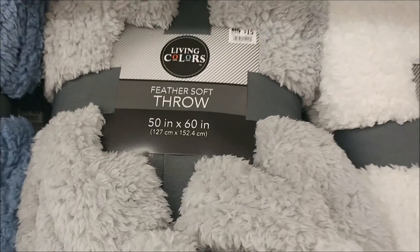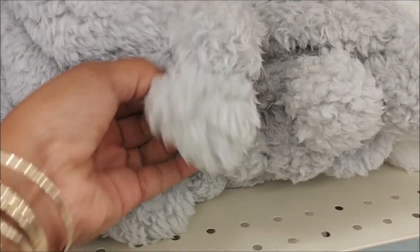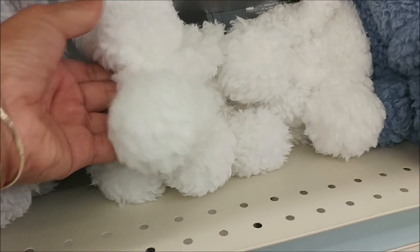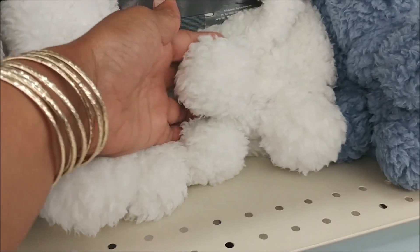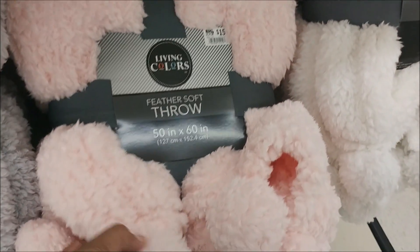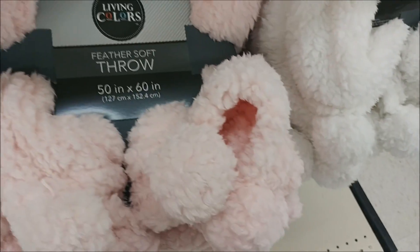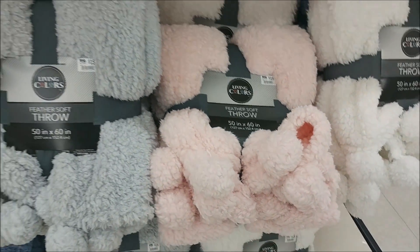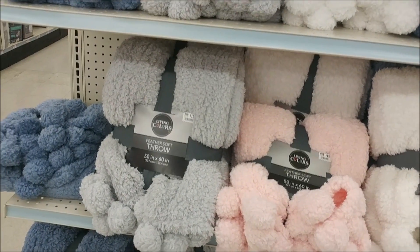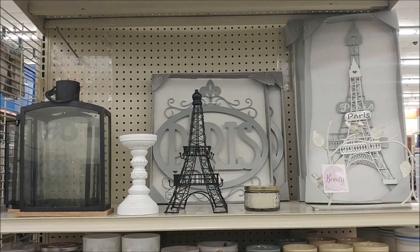Oh look at this — a feather soft throw for $15 and it's got little pom-pom balls on the end. How cute is that! It's all over. I like this pink one. It's really soft. I know it's too hot to think about buying those right now, but winter is coming.